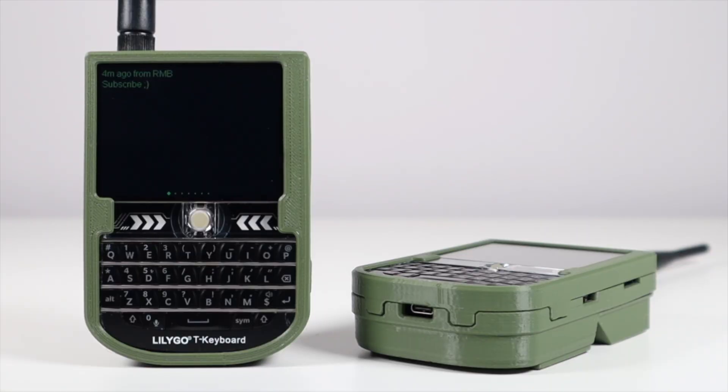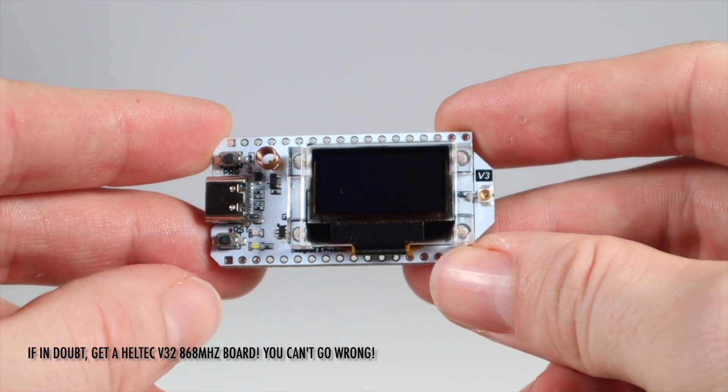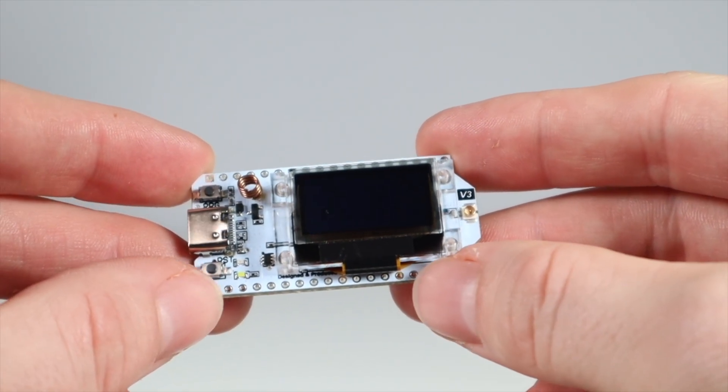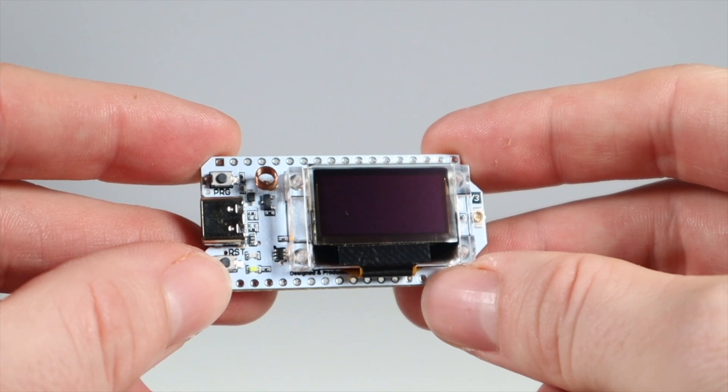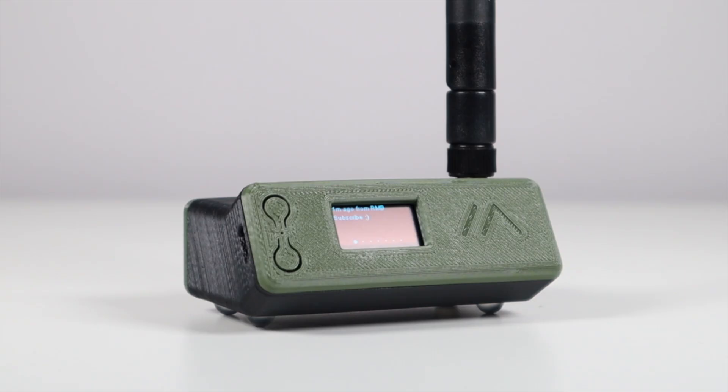Thirdly is kit. People think that the more money they spend, the more people they'll be able to reach. A simple £18 to £20 Heltec V32 board is sufficient for those on a budget, or those not wanting to break the bank while they test the waters. Don't be fooled by high-price items that do exactly the same thing. If you just want to try Meshtastic at a low cost, these little Heltec boards will do exactly what you want and really well.